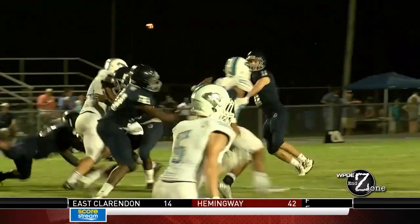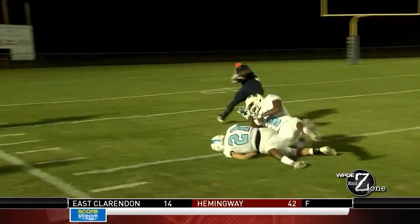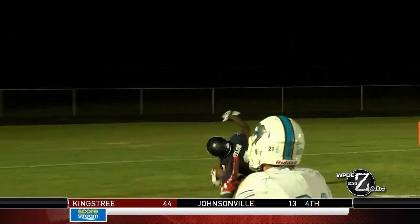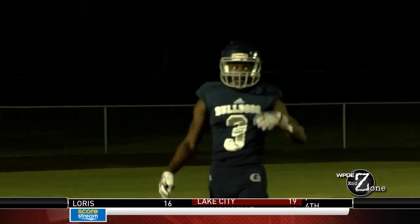Moving to the third quarter, more from the Bulldogs. Check out Fred Taylor making it look easy — stays on his feet and rumbles in for another score. 37-6, Dogs.